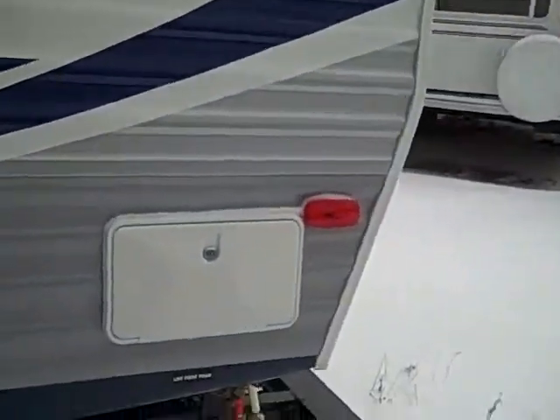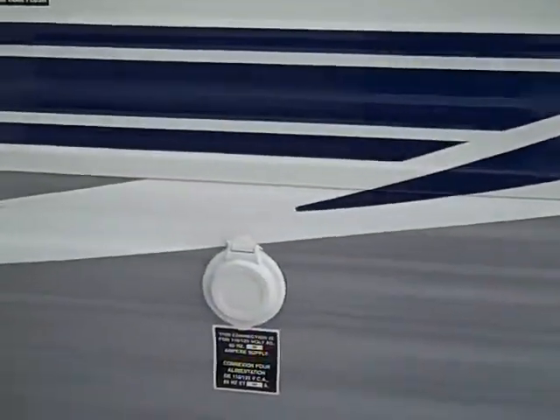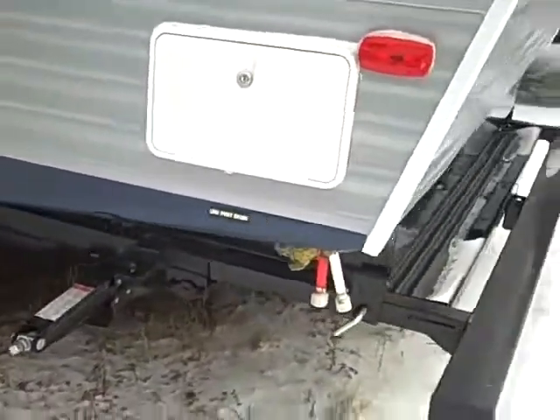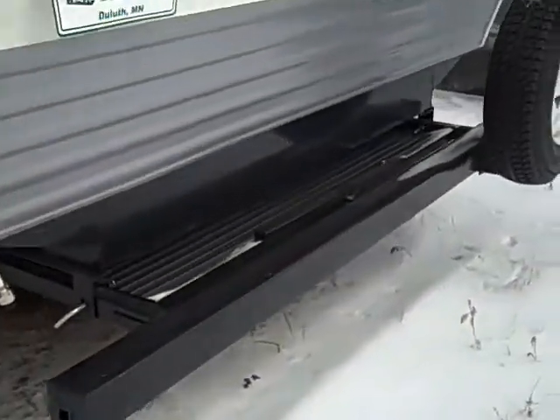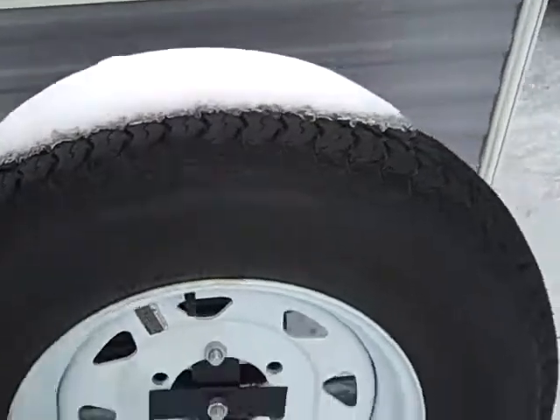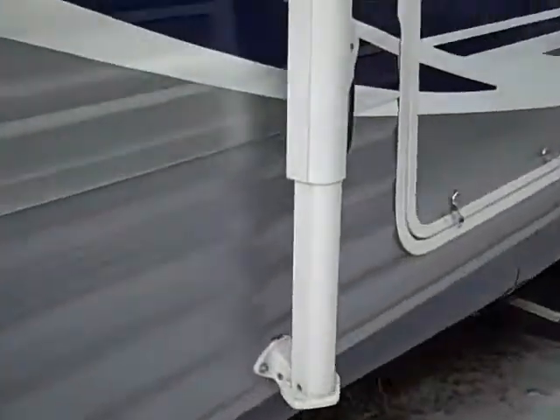This has got the outside shower, this has got the detachable cord — a real nice feature to have. Four stabilizer jacks, and then that bumper pulls out and you can put a generator on there, or a bike rack, whatever you'd like. You've got a spare tire right there, a nice big awning, and outside speakers.